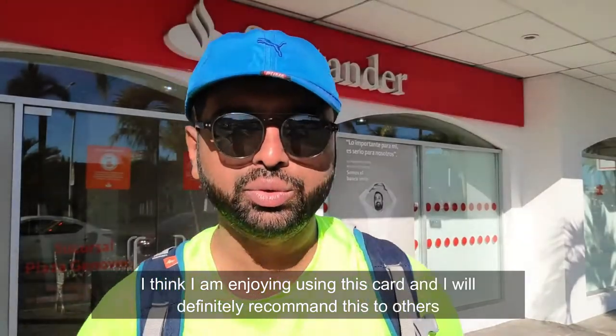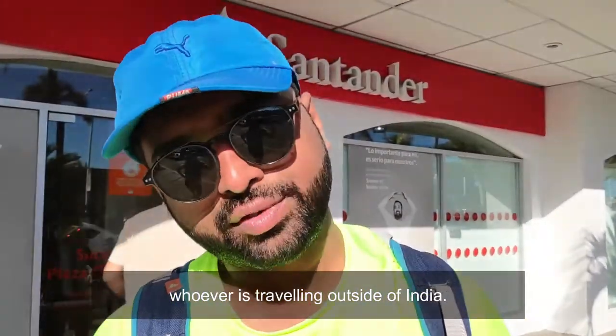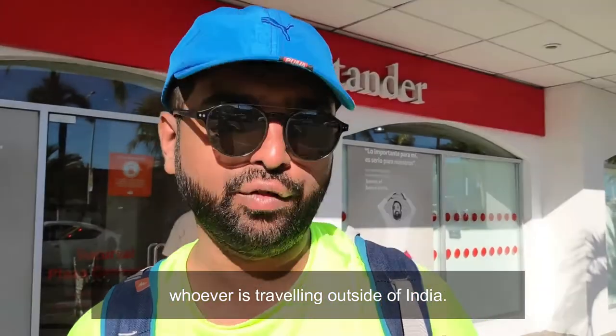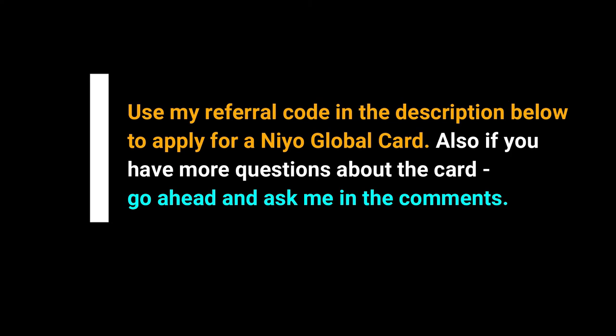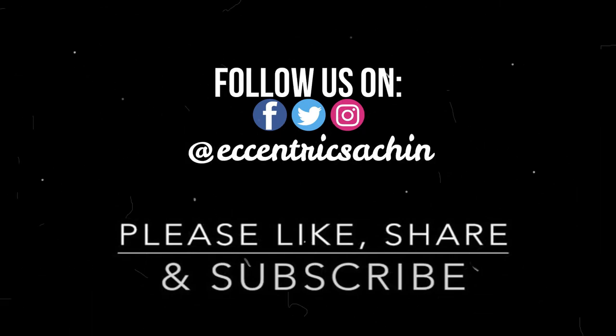I think I am enjoying using this card and I will definitely recommend it to others, whoever is travelling outside of India. I will see you in the next video.